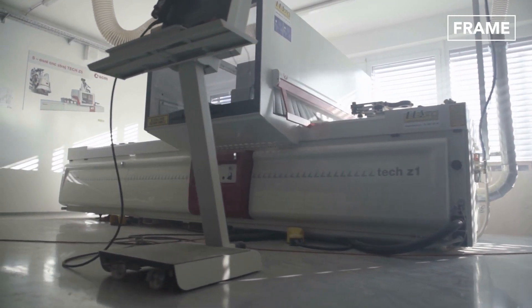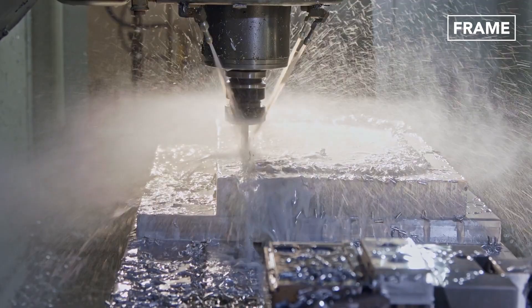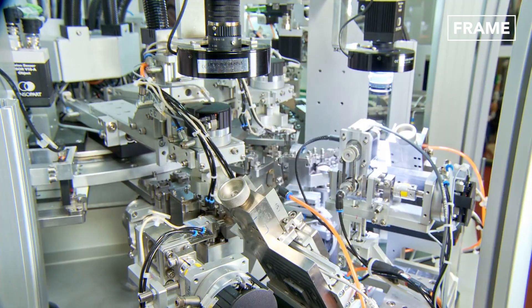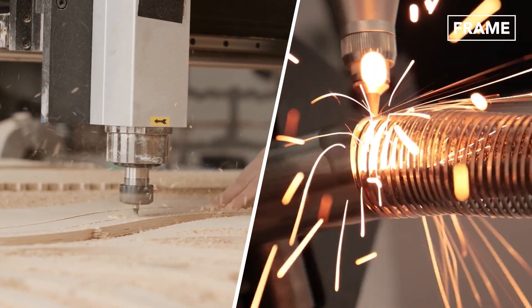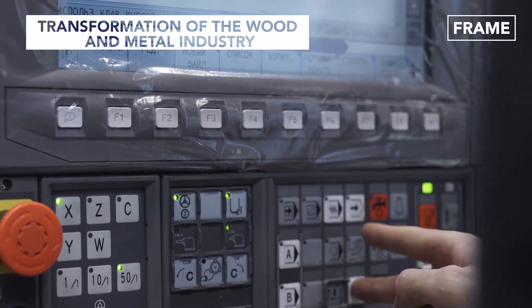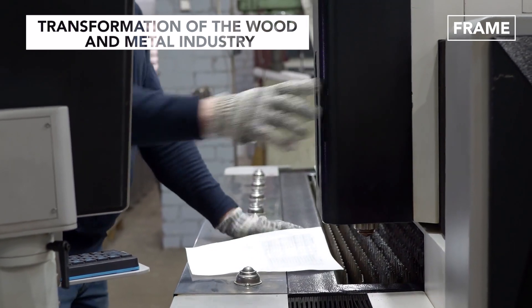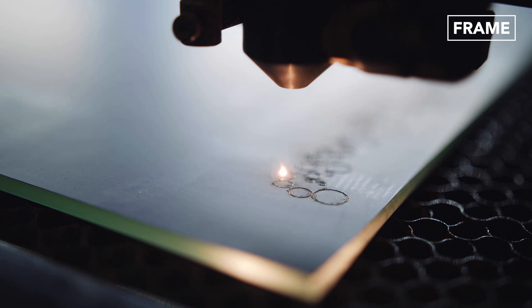Hello everyone and welcome back to the Frame Channel! Present-day industrial and large-scale wood and metalworks are dominated by numerically controlled processes which transfer absolute power to the operators to bring their imaginations to life.